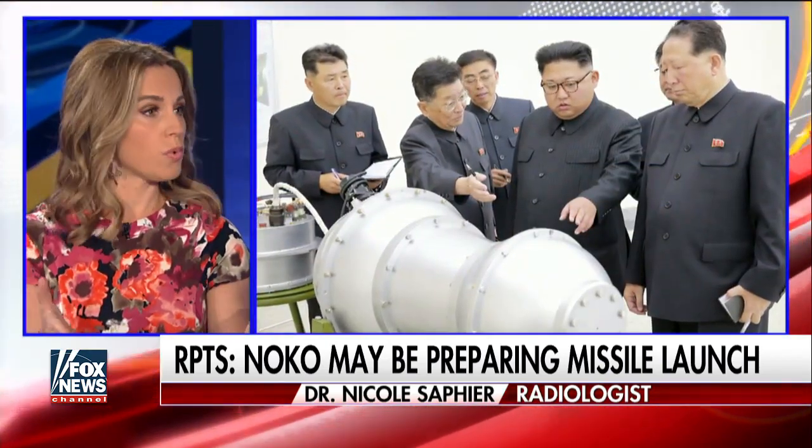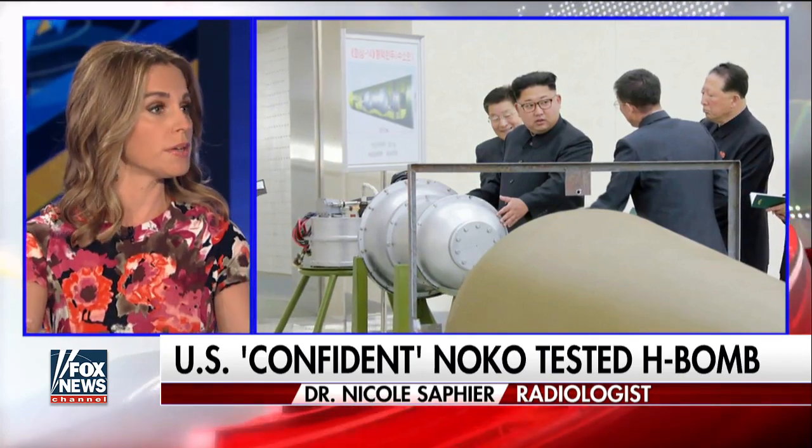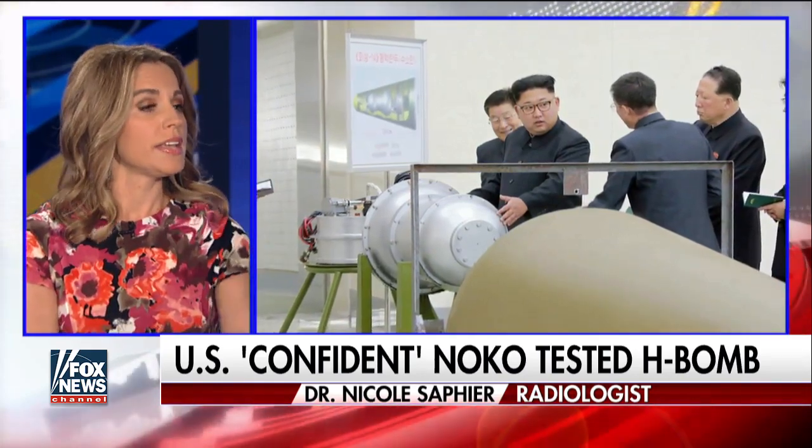With atomic bombs, you take something like uranium or plutonium and you break apart those atoms in something called fission, and that releases a ton of energy — that's why you have a bomb. That was the previous five tests; that's what we saw with Hiroshima, Nagasaki, and also the tests we've seen in the past.